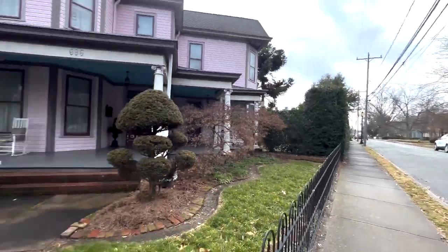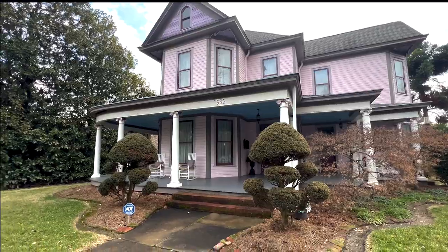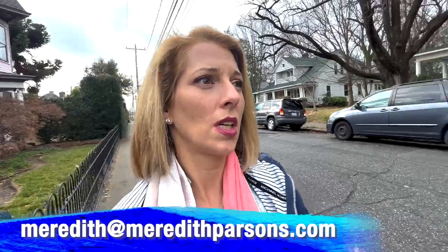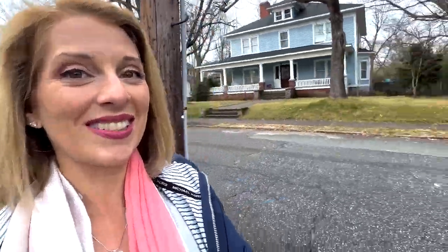Hey, look at this orange! So a lot of these houses are very different. You've got some Victorian, but with Ionic columns and a rocking porch. And if you've watched my other videos, you know how much I love brick — just look at this.